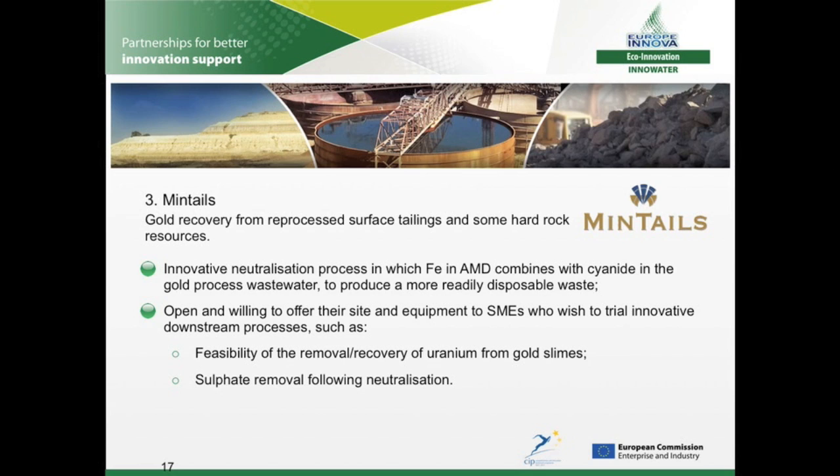Mintails processes and recovers gold from both hard rock and surface tailings. The company is trialling an innovative neutralisation process in which iron in the AMD forms a relatively stable chemical complex with the cyanide contained in the gold recovery wastewater, to produce more easily disposable waste. Mintails is a highly innovative company, open and willing to offer their site and equipment to technology developers who wish to trial downstream processes — such as removal or recovery of uranium from gold slimes, or sulphate removal following neutralisation of the AMD. The site is easily accessible, not far from Johannesburg, with plenty of space to set up pilot equipment, and parts of each of the two waste streams can easily be diverted for treatment and characterisation studies.